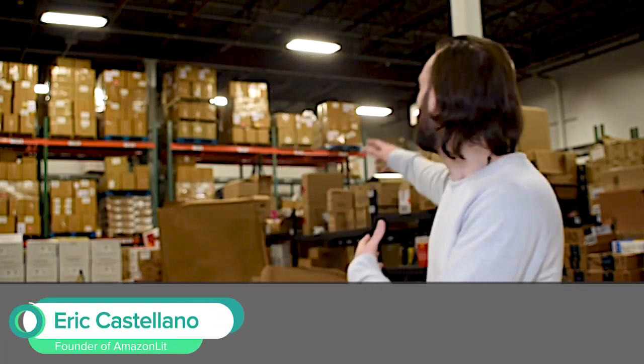Hey, thanks for joining us on the Amazon Lit YouTube channel. My name is Eric and welcome to our warehouse. In this facility, we process over 100,000 orders a month to ship them to FBA facilities — fulfilled by Amazon facilities — all over the country so customers can have them delivered to their house in one or two days. What a concept.